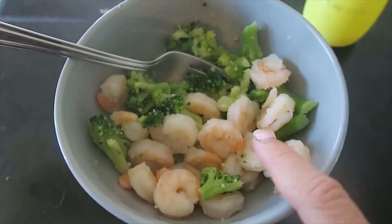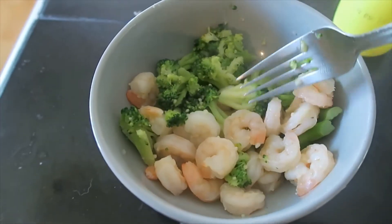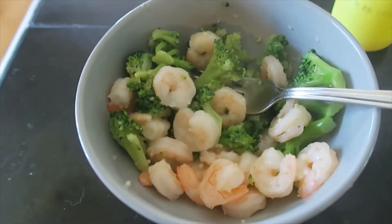I drained the broccoli and put it in a dish with some onion powder. Then I put my shrimp and butter and garlic mixture all over top of it. I added a bit of lemon juice and I'm sure it'll be okay.